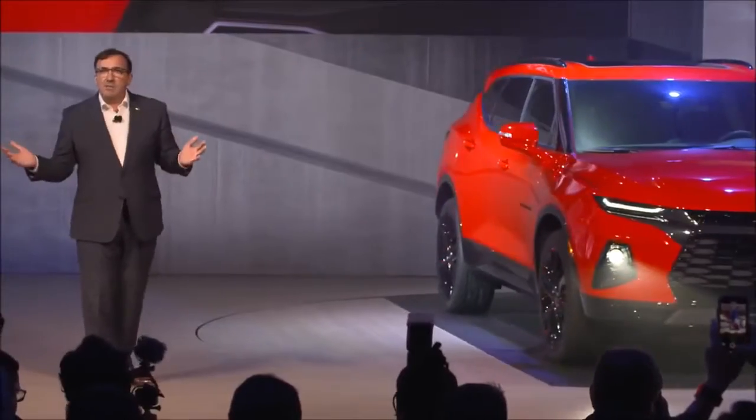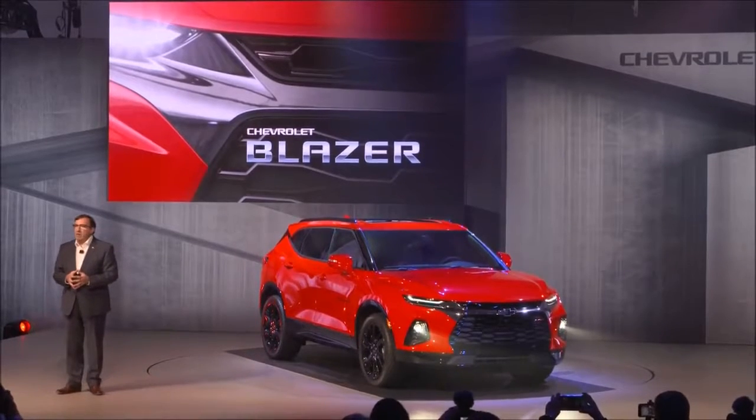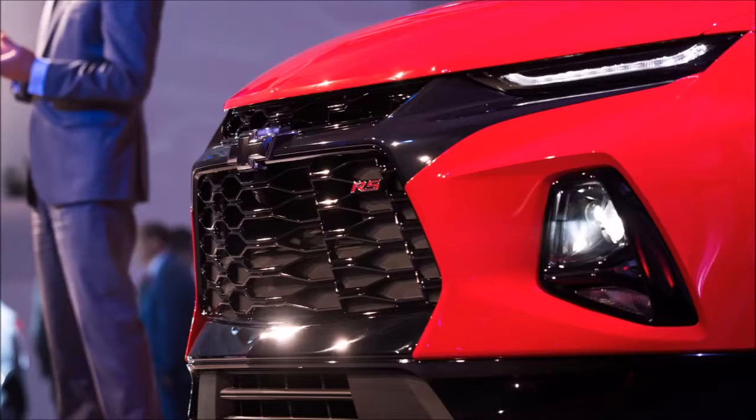Ladies and gentlemen, we are truly proud to present to you the all-new 2019 Chevrolet Blazer. This is — I'm sure you'll agree — an absolutely awesome looking vehicle.